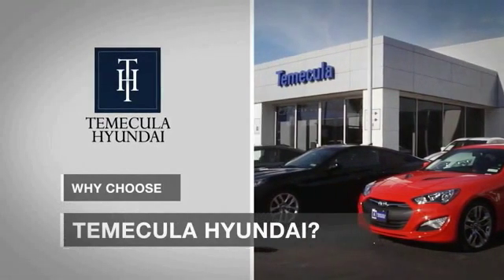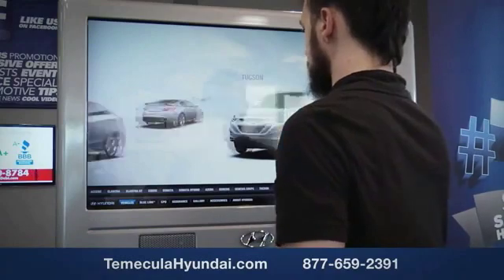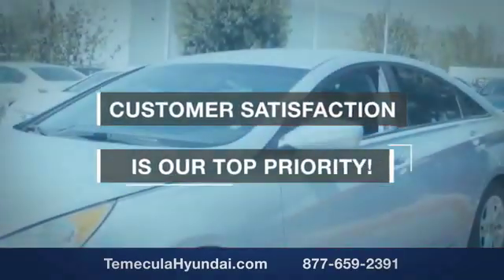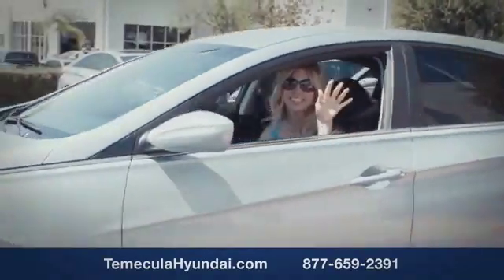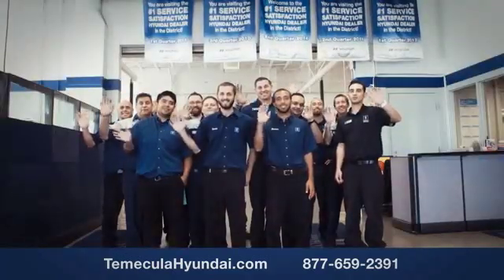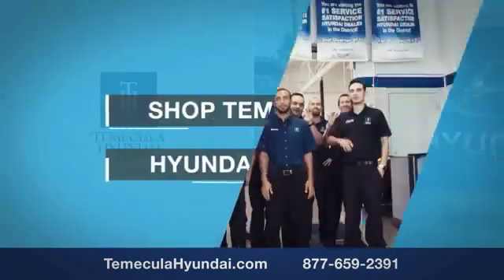Why choose to make it a Hyundai? It's simple — experience. Buying a car is a big financial decision, and knowing you're working with a team you can trust is important. We want you to know that customer satisfaction is our top priority. You want to work with a team that has integrity and passion. Buy from people you can trust — shop Temecula Hyundai today.